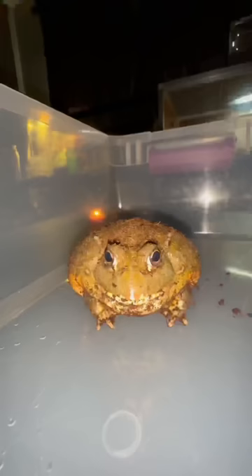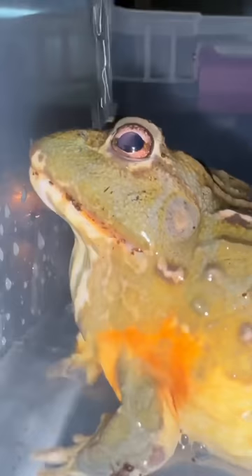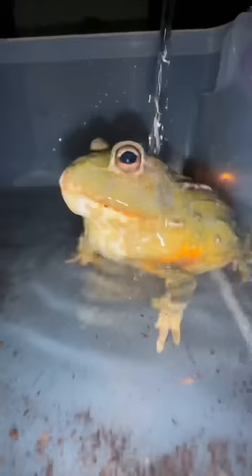Our spa begins with a soothing waterfall rinse, not only washing away the coconut fiber and the roach remains stuck to Jamal's skin, we're also washing away his sins. I can already see the stress just sliding off his body — I would say he's enjoying himself.